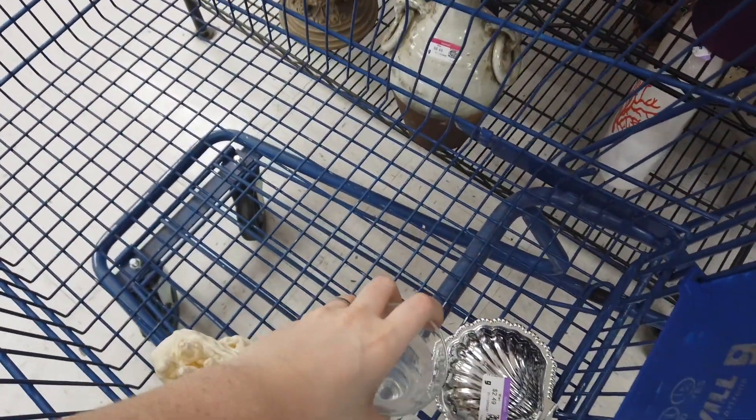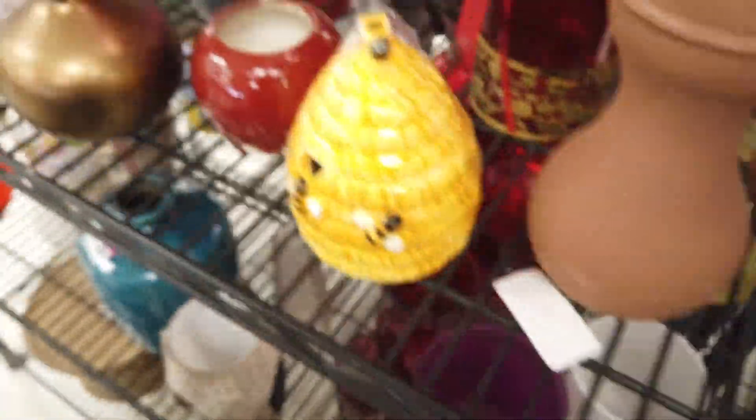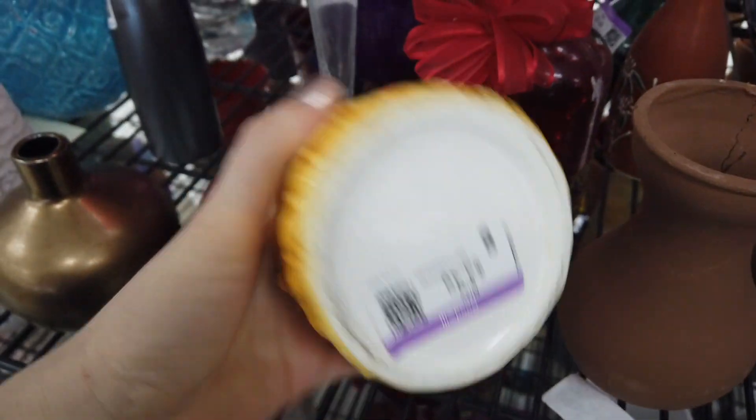Then I saw this clear bud vase and I really liked it — it had etchings and a mid-century style to it. So I just threw it in my cart, didn't even have to think about it.